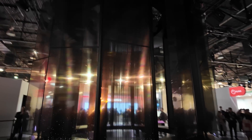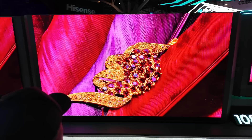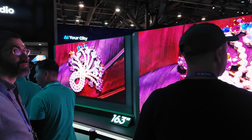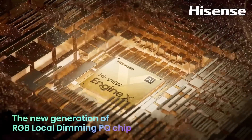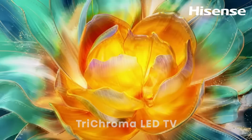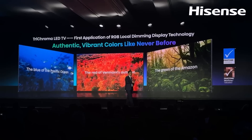CES is full of TVs, and one that really blew my mind was the Hisense 163-inch Micro LED consumer TV — the world's biggest TV right now. I recently got a 98-inch Samsung, but this just blows that out of the water. No pricing yet, but it's supposed to be available this year.